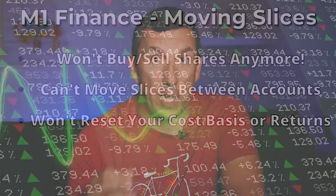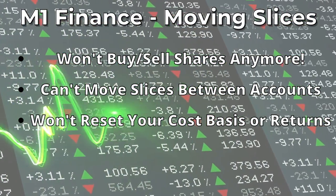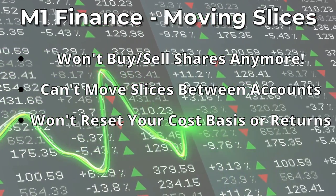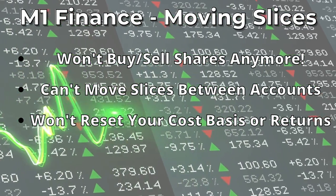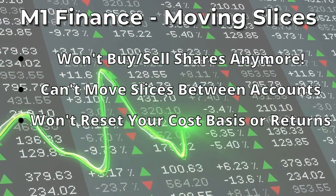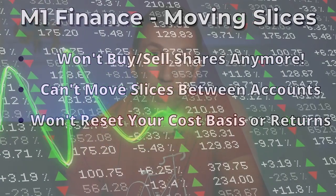So how will the Moving Slices feature work in M1 Finance? First and foremost, it won't create a taxable event anymore. You will be able to move slices between pies within your account. However, if you have multiple accounts at M1 Finance, you won't be able to move slices from one account to another — that will still require buying and selling, just as it would at any other brokerage.